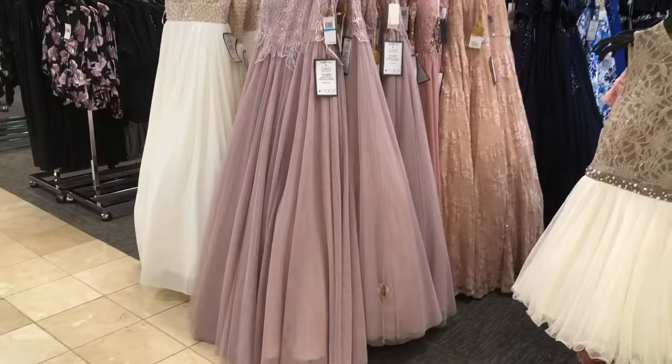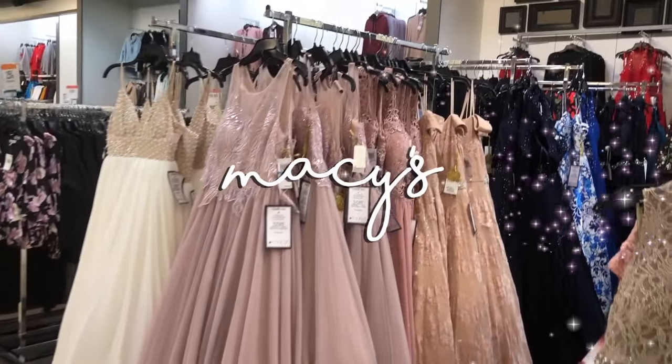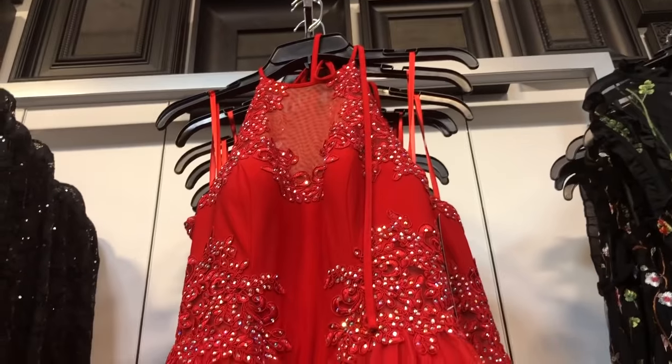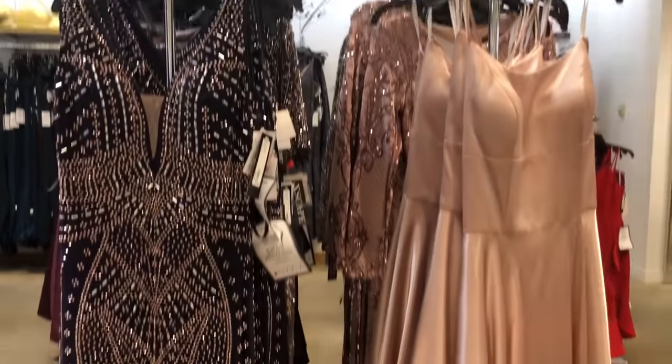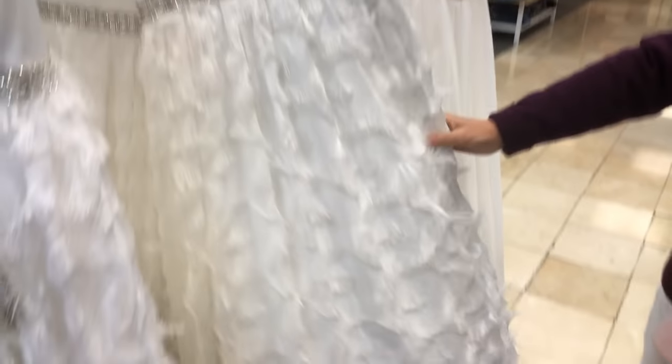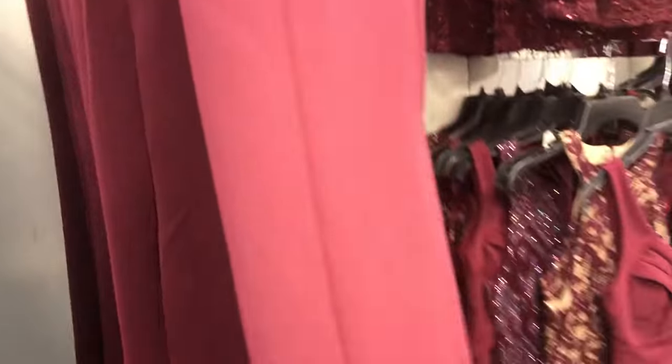Oh hi, Caitlin. This one has feathers. I feel like this is some people's style, it's just not mine.